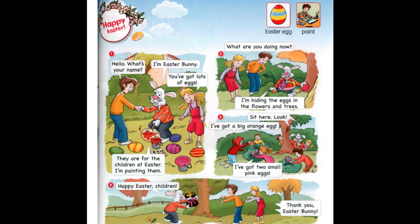Easter egg. Paint – малювати, розмальовувати. Paint. Paint.